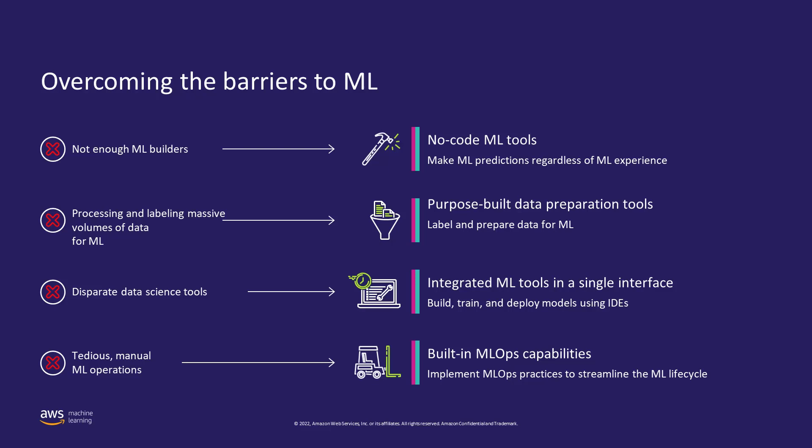Once models are trained, you have to collaborate with the DevOps team to manually manage disparate environments for prototyping, development, testing, validation, and then promoting to production, which makes it really difficult to maintain consistency and ultimately delays deployment. For that, you can use the built-in MLOps capabilities, including SageMaker Pipelines, SageMaker Projects, and Model Registry to streamline your machine learning lifecycle, reducing the operational burden and time to market.